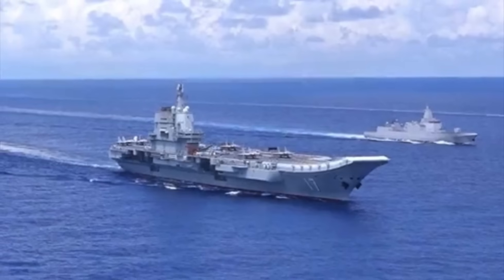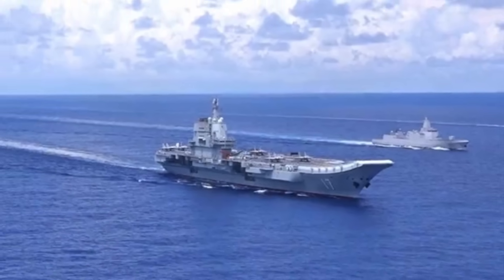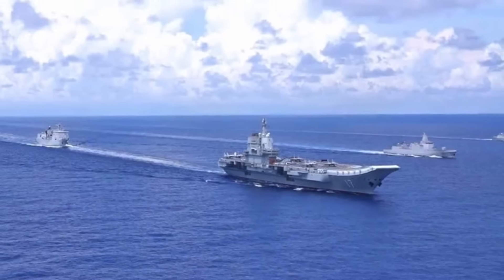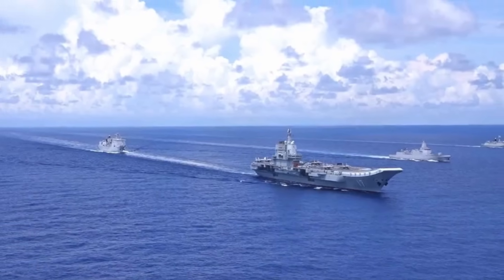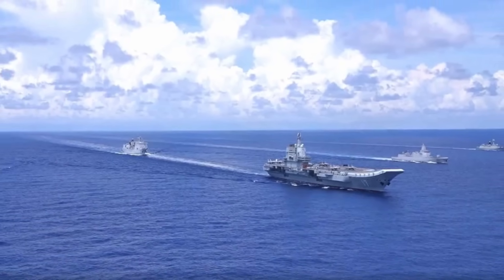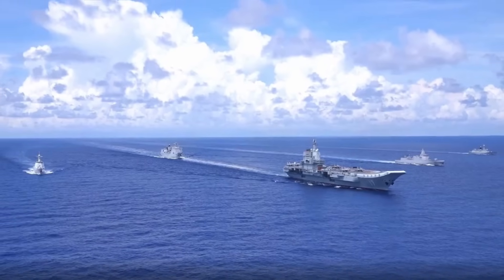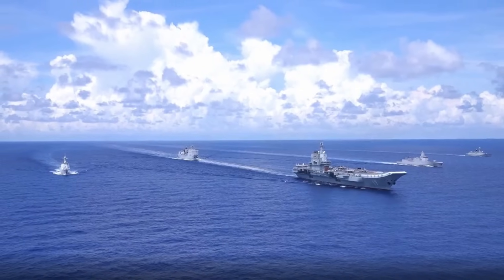On April 1st and 2nd, China conducted large-scale military drills encircling Taiwan involving its Army, Navy, Air Force, and Rocket Forces. The drills featured the deployment of 76 aircraft including warplanes, and over 20 naval and coast guard vessels — notably the Shandong aircraft carrier group — surrounding Taiwan's main island and its adjacent waters.